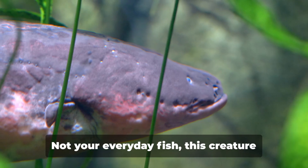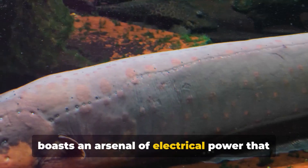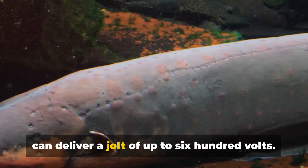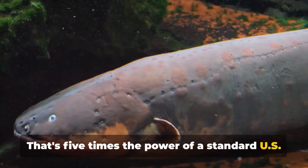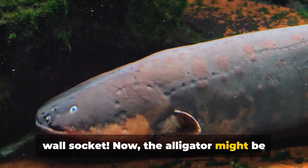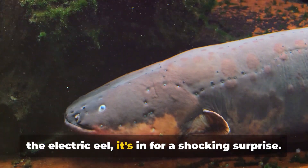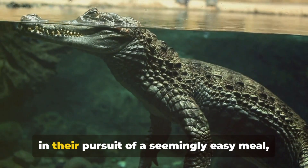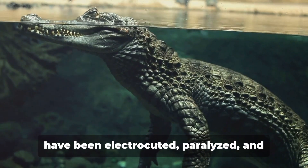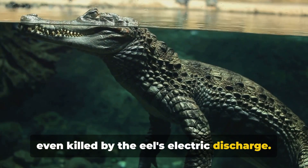Enter the electric eel. Not your everyday fish, this creature boasts an arsenal of electrical power that can deliver a jolt of up to 600 volts — five times the power of a standard US wall socket. The alligator might be a powerhouse in its own right, but against the electric eel, it's in for a shocking surprise. There have been cases where alligators, in their pursuit of a seemingly easy meal, have been electrocuted, paralyzed, and even killed by the eel's electric discharge.